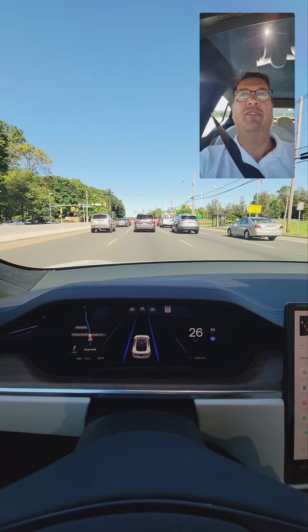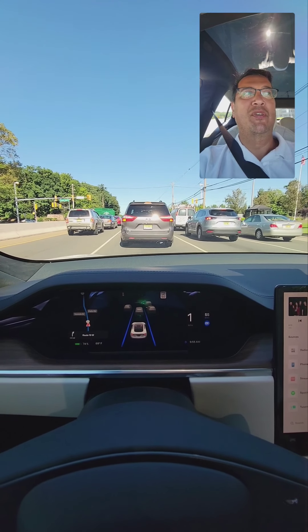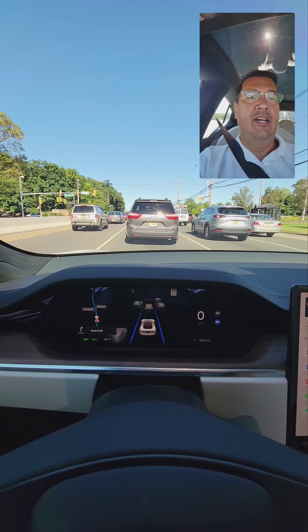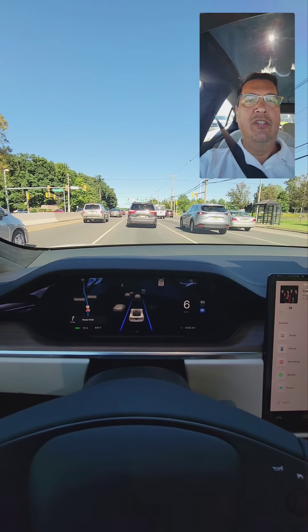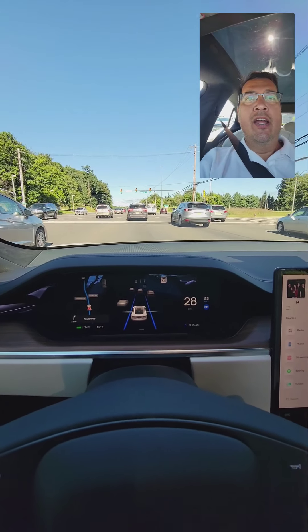It stopped just a little aggressively — that was a little scary. I don't think I've done stop-and-go from freeway traffic on autopilot yet on this car, so this was something I had to pay attention to. It continued without me hitting the gas.